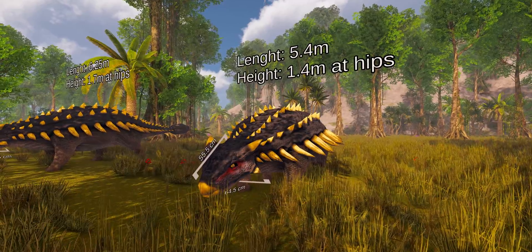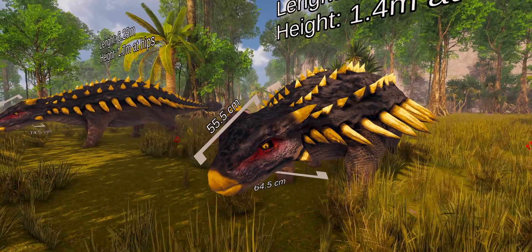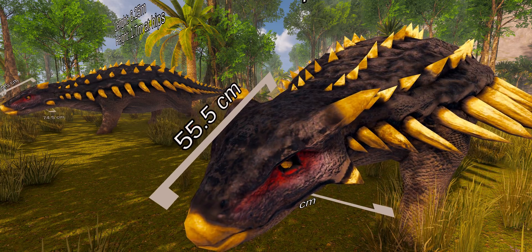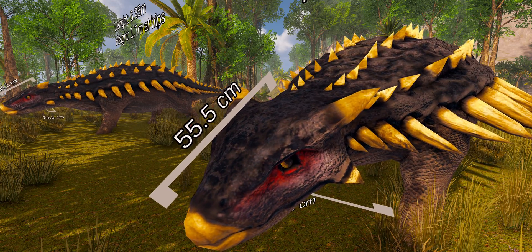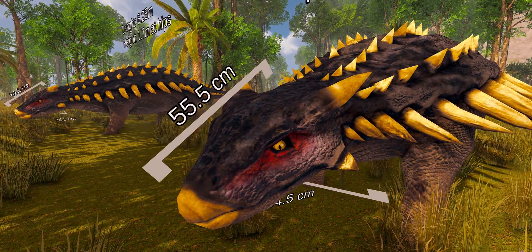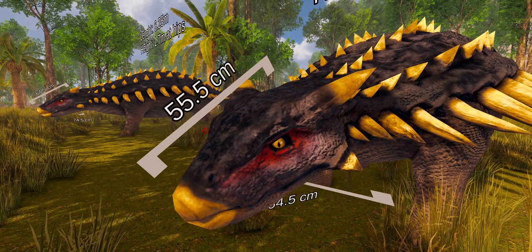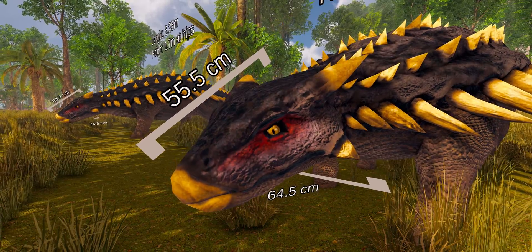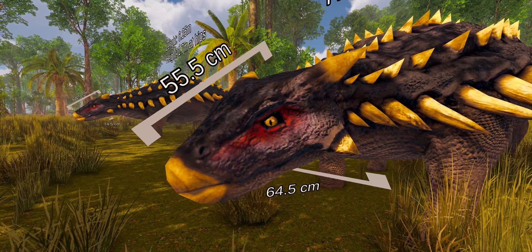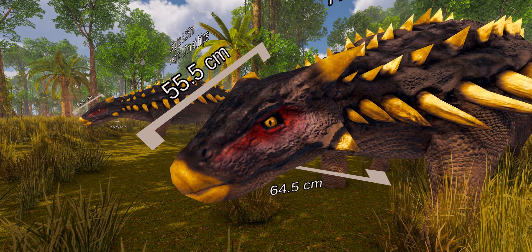The three known Ankylosaurus skulls differ in various details; this is thought to be the result of taphonomy — changes happening during decay and fossilization of the remains — and individual variation. The skull was low and triangular in shape, wider than it was long, and the back of the skull was broad and low. The skull had a broad beak on the premaxilla. The orbits, or eye sockets, were almost round to slightly oval and did not face directly sideways because the skull tapered towards the front. The brain case was short and robust, as in other ankylosaurines.